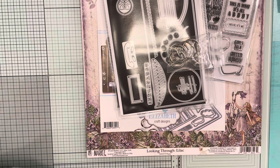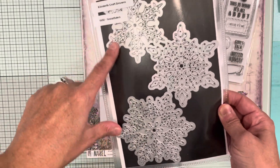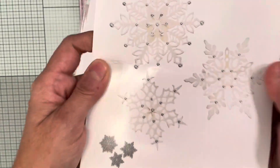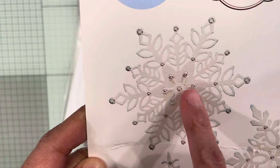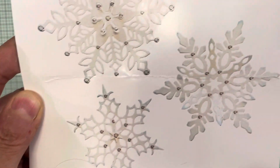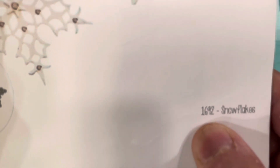The next thing I picked up was these snowflakes from Elizabeth Crafts, and it's three of them. You get a smaller, a medium, and a larger snowflake. This one cuts out in the middle, but you could put it back in and place little crystals in all those areas. This one is item number 1692 snowflakes.